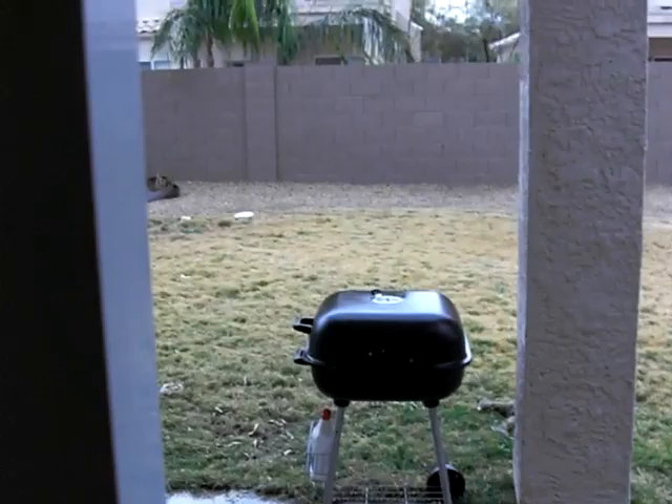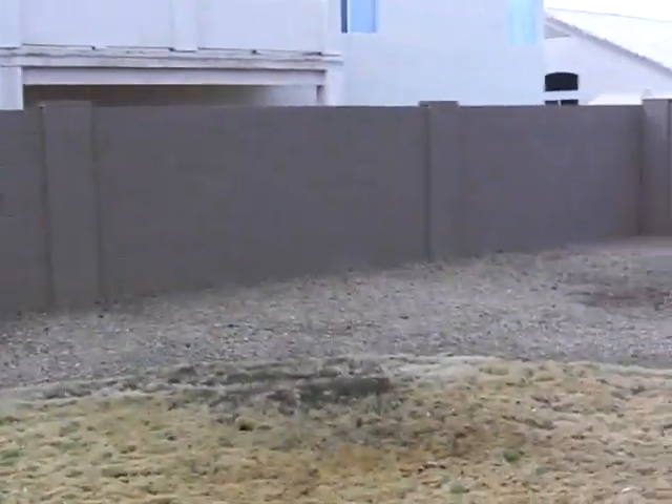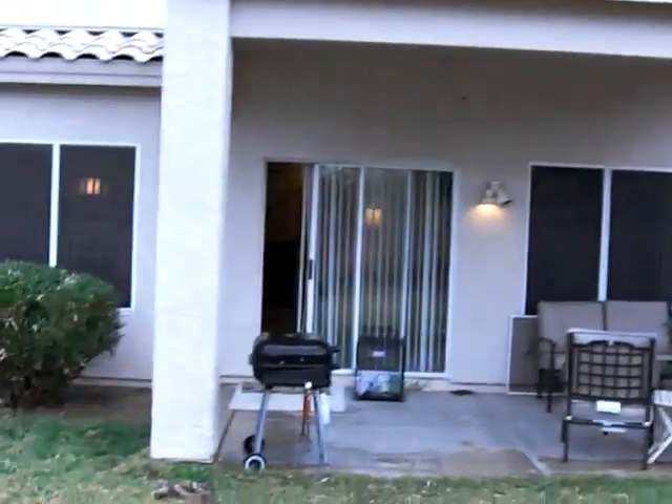Here's your view of the family room. In the backyard, we have a little covered patio, all grass in the back, some desert landscaping, and a pretty private backyard. There's your covered patio.